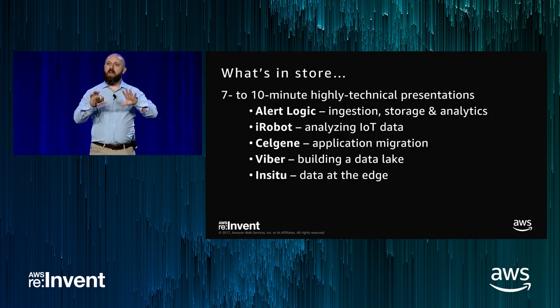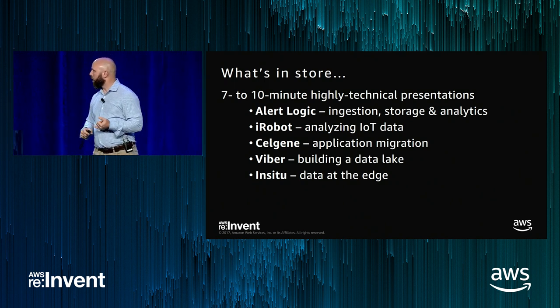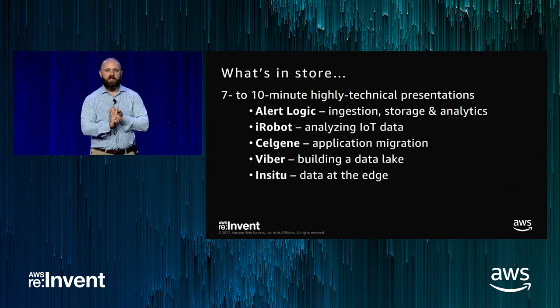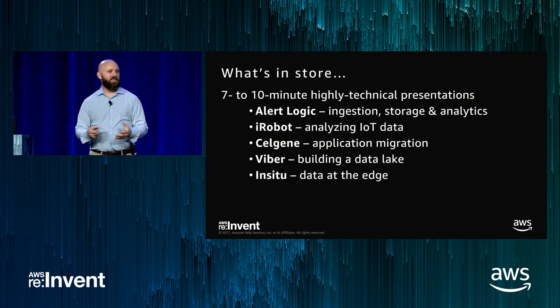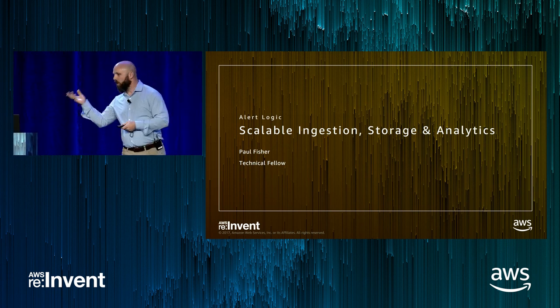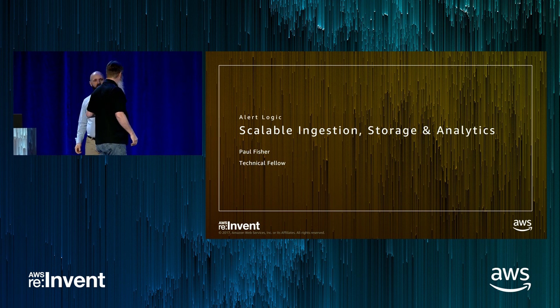We'll have seven to ten-minute TED Talk style presentations. We're going to hear from AlertLogic, iRobot, Celgene, Viber, and InSitu — lots of cool things. Each one of them has a really cool use case for how they're deploying on AWS storage. With that, without further ado, I'm going to welcome Paul Fisher to the stage and ask him to tell us about his solution at AlertLogic.